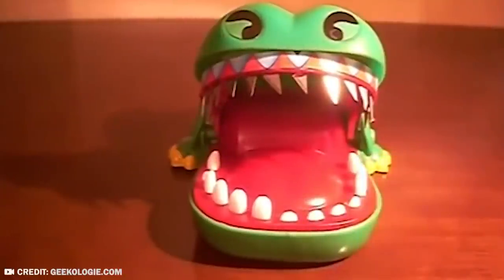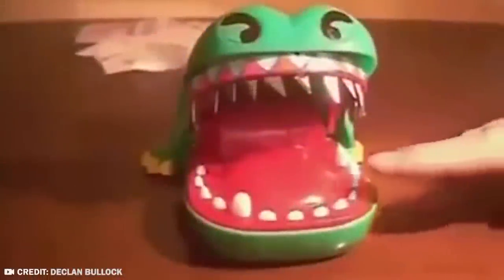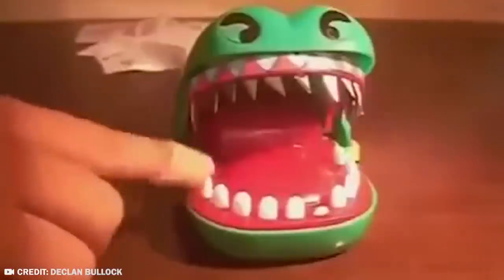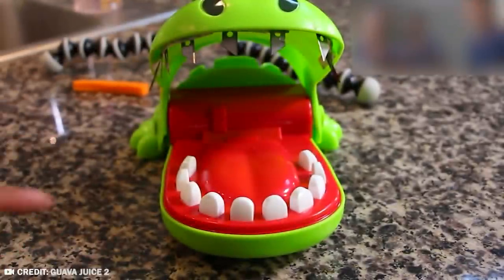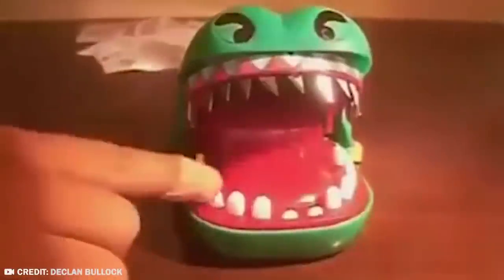They actually play this macabre game on camera. They both look quite hesitant to do the first move, but once they get the flow going, they're actually playing. They manage to push on the croc's teeth for a few seconds until, inevitably, one of them tries to push down on the wrong tooth and the croc's mouth closes. Surprisingly, the injury wasn't too bad. But whatever you do, do not give this modified toy to a kid.